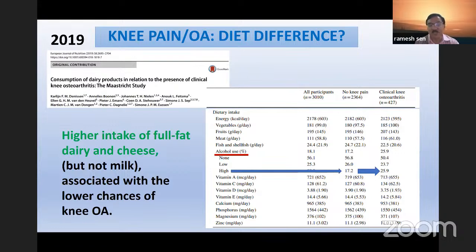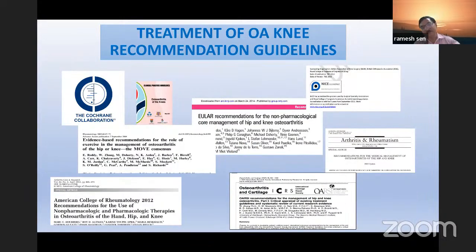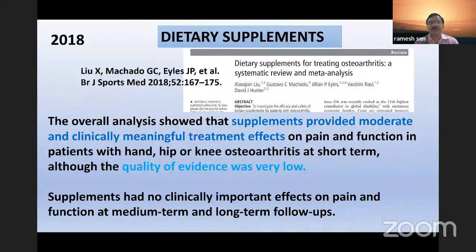Regarding diet, the main finding is regarding alcohol — alcohol is significantly related to osteoarthritis. High intake of full-fat dairy and cheese is associated with lower chances of knee arthritis. Regarding dietary supplements, there is no significantly proven way that they are really good — they may have some effect, but long-term follow-ups are not there and no clinical importance has been given to dietary supplements as such. Guidelines recommend reducing plasma cholesterol by dietary means, increasing omega-3 fatty acids by eating fish twice a week, increasing vitamin K intake through green leafy vegetables, and maintaining safe vitamin D levels through sun exposure.